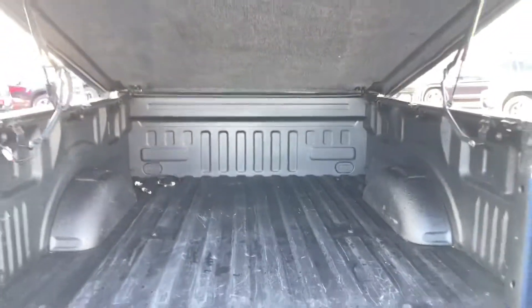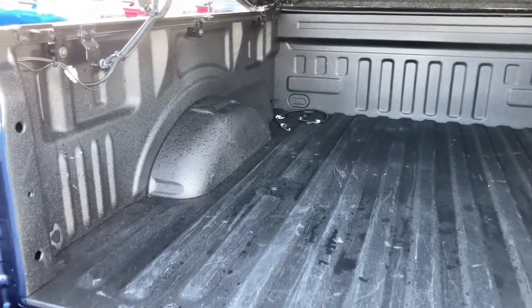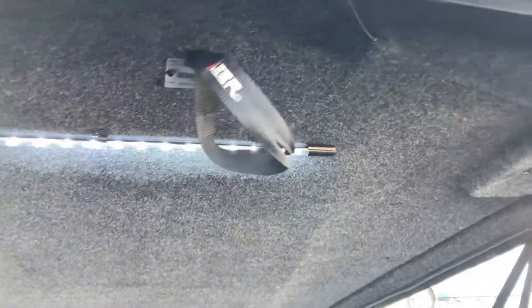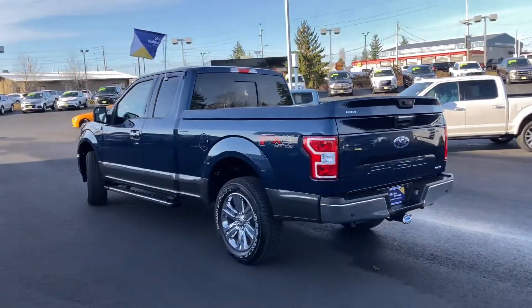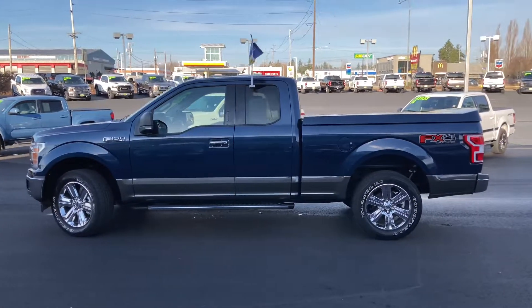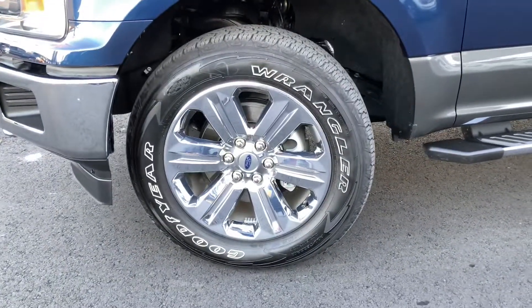Very nice Lear cap, color matched with the LED light up there. It is a lined bed with some Goodyear Wranglers.